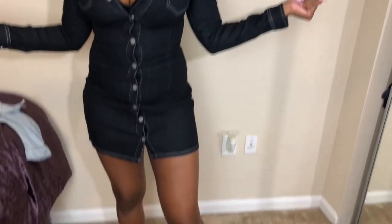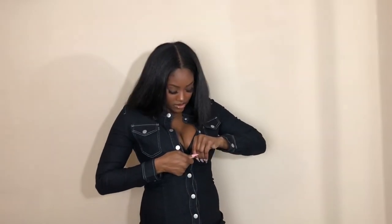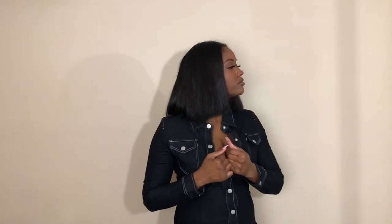Yeah, size six and I love it. This thing came apart a bit but yeah, really cute. I love this dress.